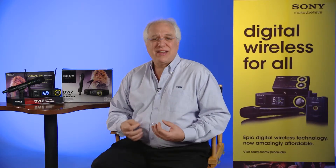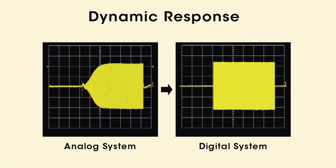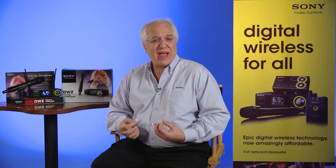One of the biggest reasons for this improved sound quality is that the DWZ digital wireless technology eliminates the use of an audio compander circuit, typically used in analog wireless systems. This lack of a compander circuit significantly improves the handling of your audio's signal transients, and really protects the integrity of your sound.